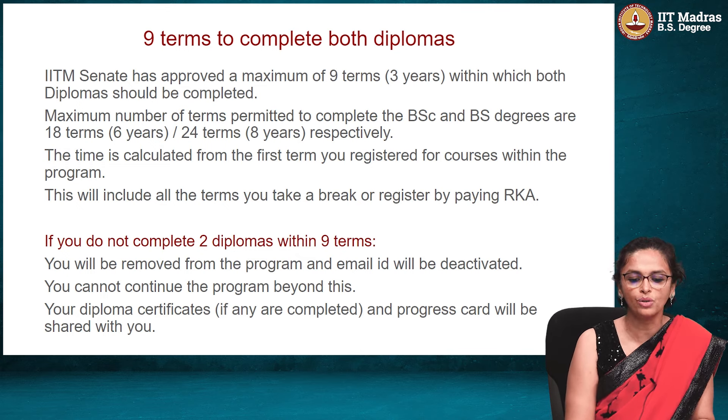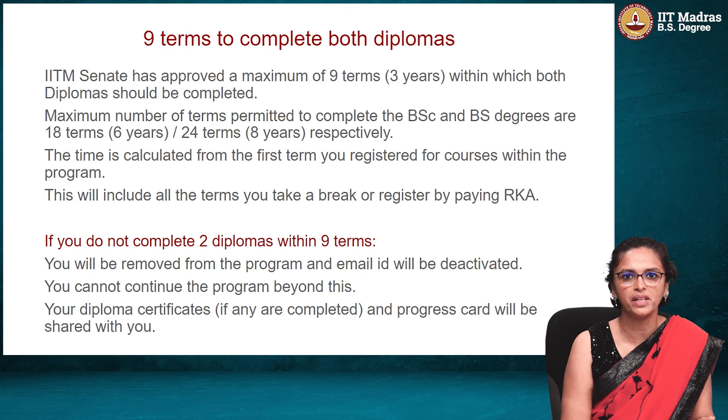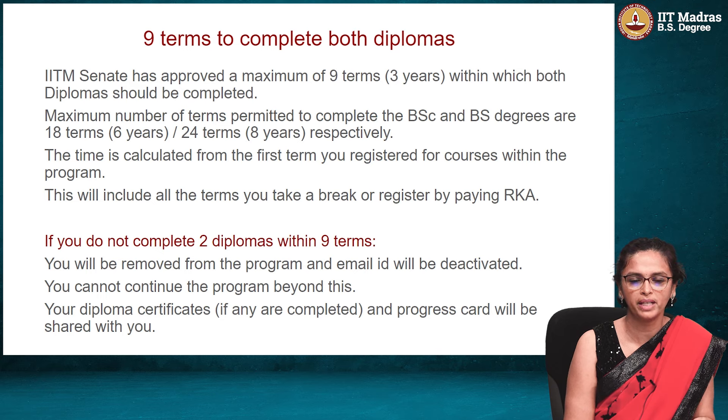This is something you have to keep in mind, and the time is calculated from the first term you registered for courses within the program. For example, if I register in January 2021, with January, May, and September — we run 3 terms a year — in 2021 it will be counted as 3 terms.